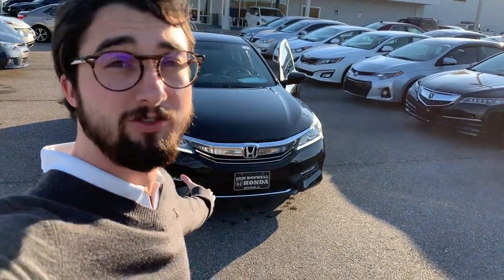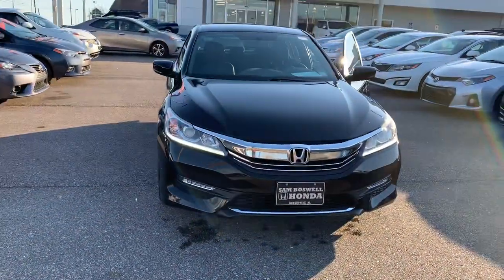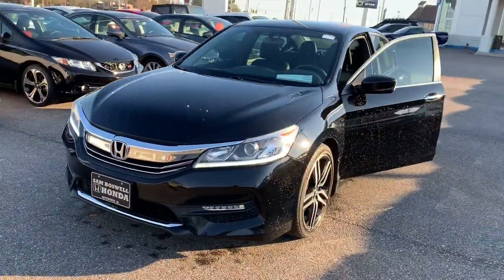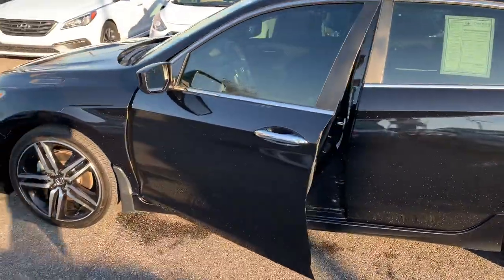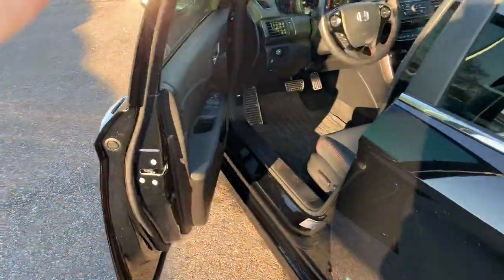Hi Emily, Joshua Powell here at Sam Boswell Honda, and this is the 2017 Honda Accord Sport Special Edition. Just took this car through the washer — you're seeing some of those water beads up on the side of the vehicle.